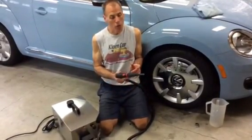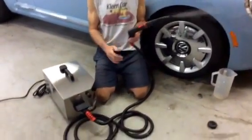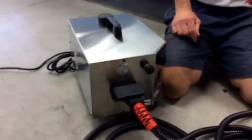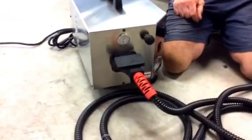If you expect to hold your steam trigger down for a certain period of time and expect not to get a pressure drop, that's not going to happen. You're going to get a pressure drop.